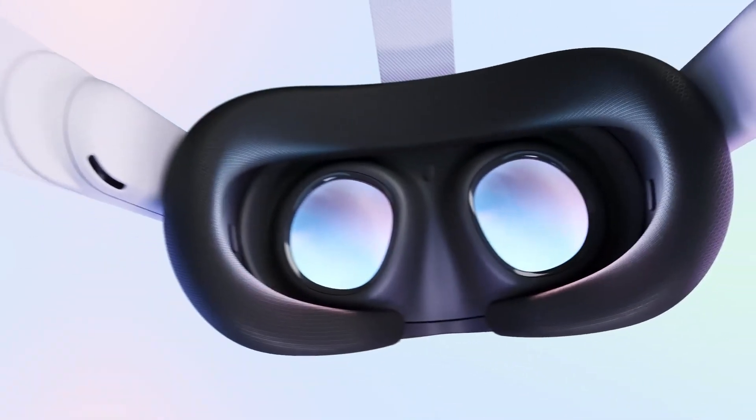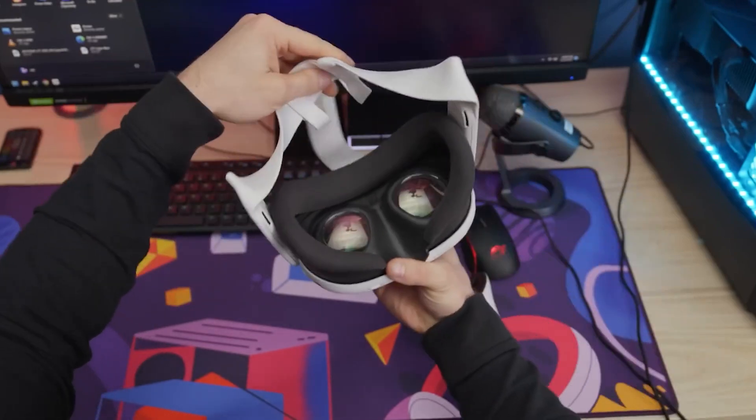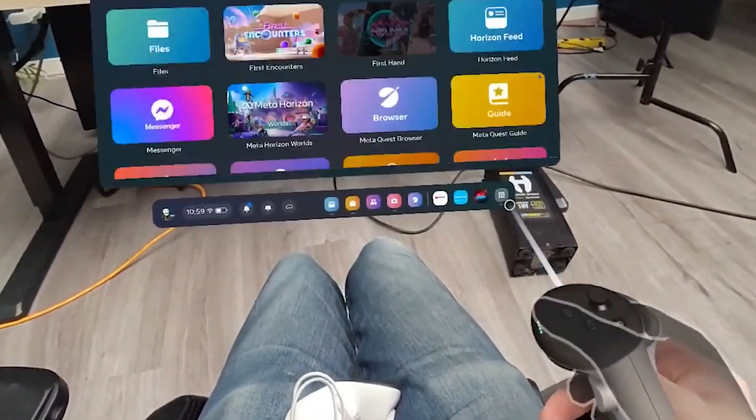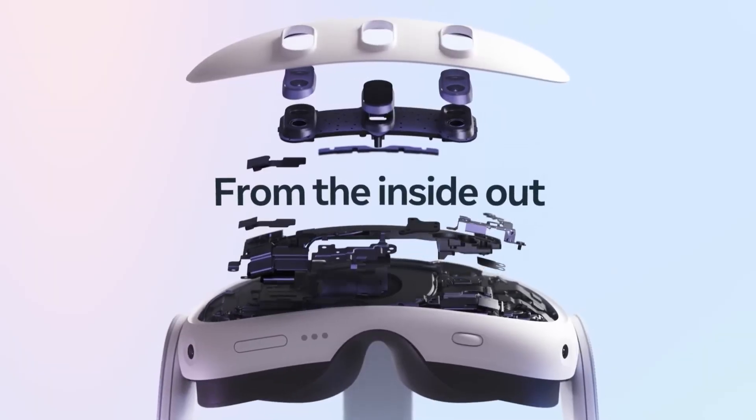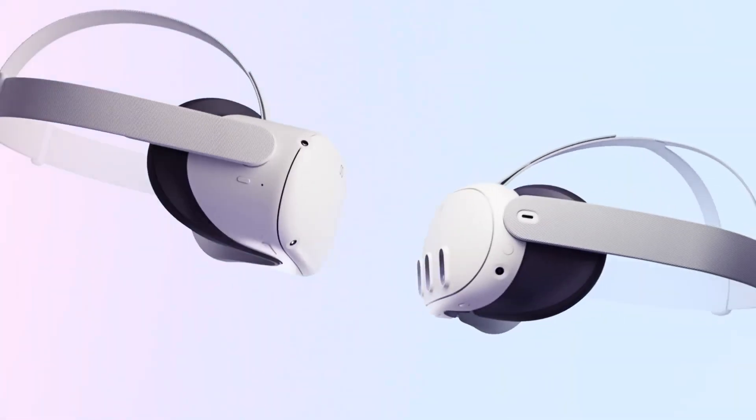It boasts a robust and comfortable design, complete with a Velcro strap and cushioned rubber padding, and a decent battery life of up to 6 hours on a single charge. The Quest 3 has a high-resolution display per eye, which is twice as much as the Quest 2.